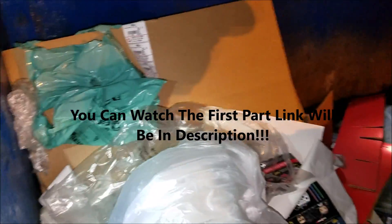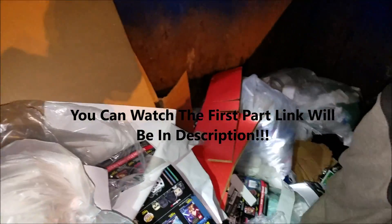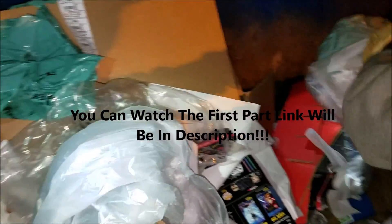So guys, if you haven't heard, we just found three DS's and we're doing the second part to this video right now because there's just so much to go through. They have another GameStop bag right here. If you haven't seen the other video where we found the DS's, everything is there - go ahead and watch that, the link will be in the description. Let's take a look guys.